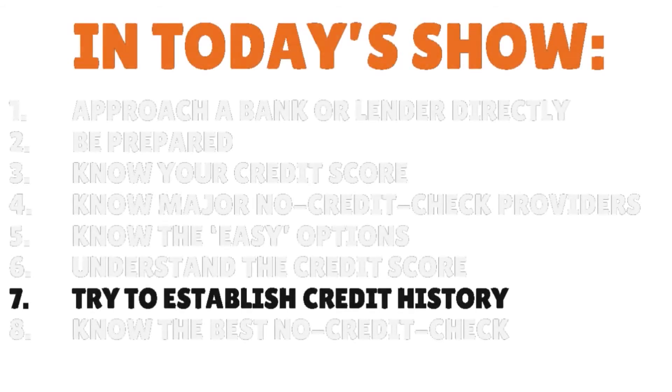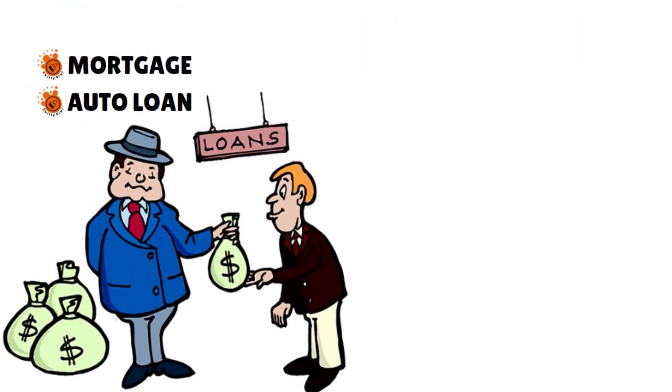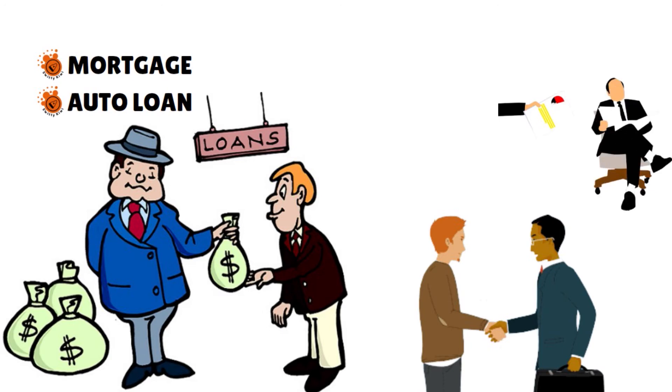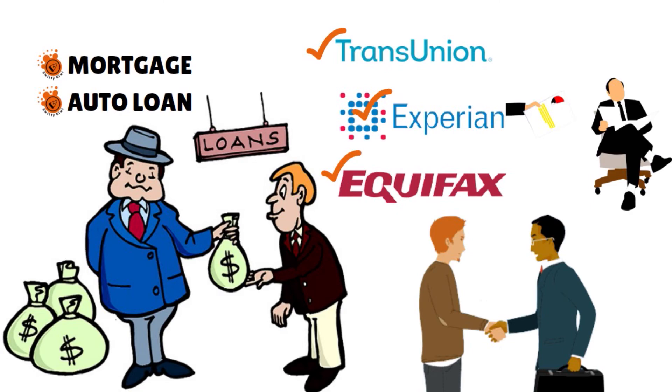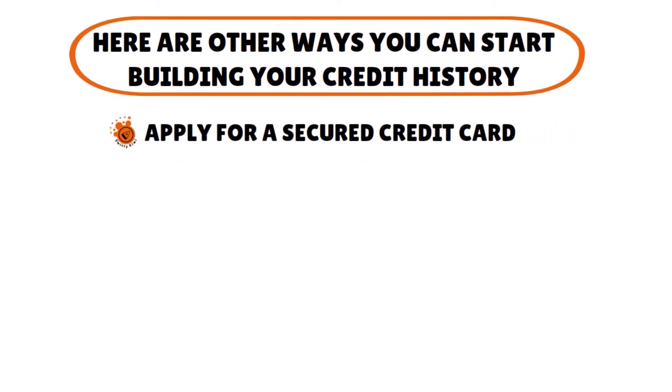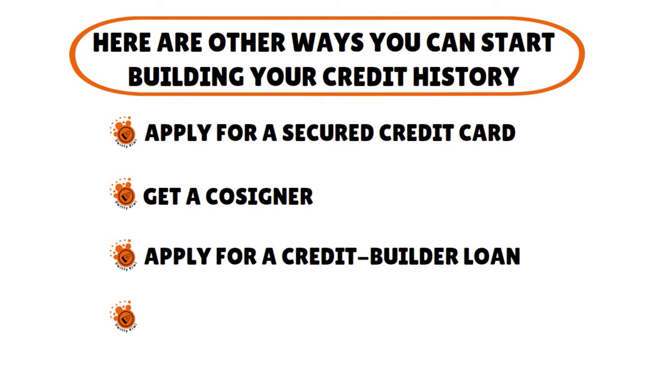Step number seven: try to establish credit when you have no credit history. It is critical to establish a credit history, especially if you plan to obtain any type of loan — such as a mortgage or auto loan — in the future. Finding a lender that will give you a loan without a credit check is a great option for getting your credit history off the ground. Make sure the lender reports your account and payment history to one or all three major credit bureaus — Experian, TransUnion, and Equifax — and pay all your bills on time. There are a few ways to build or rebuild your credit: apply for a secured credit card, get a cosigner, apply for a credit builder loan, or apply for a secured loan.